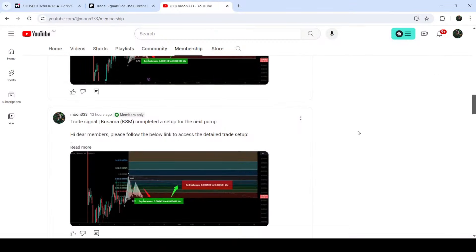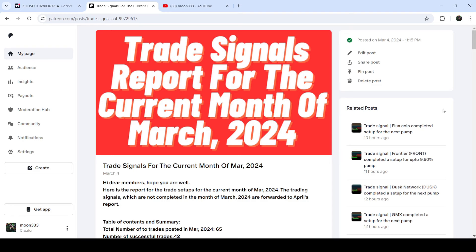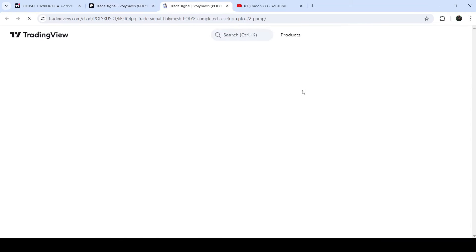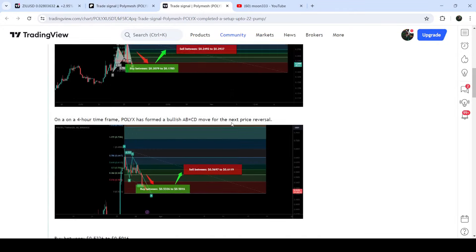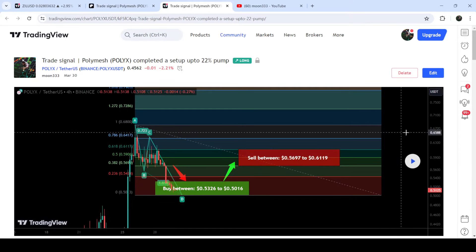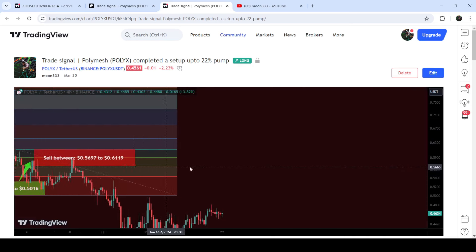If you would like to see how my trading signals worked, I have also shared the link for the trading signal report for the previous month of March 2024 in the video's description. You just need to open that report and if you would like to verify any trading signal — like the trade setup for Polyx — you just need to click on the link for the trade setup and it will take you to the TradingView chart. On this chart you can see when I shared this signal; for example in this case I shared the signal on the 30th of March. You can also see the complete trade setup — the buying range, sell targets, and stop loss. To see how the price moved after sharing this signal, you click the square button, and it will show you how the price moved up from the buying zone and rallied to the sell targets — quite a nice pump.